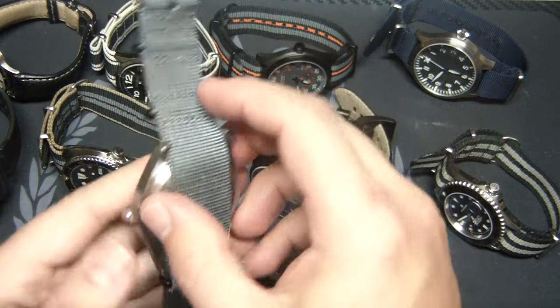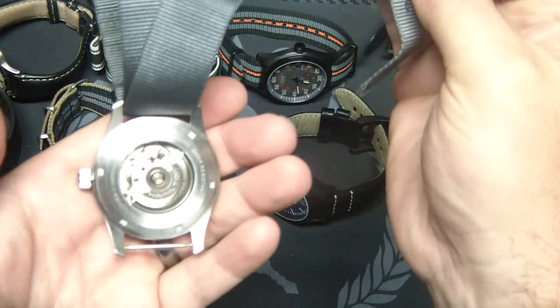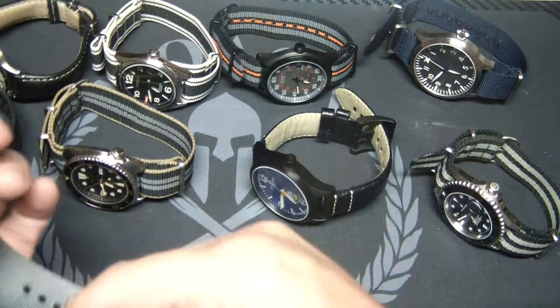It's got the see-through back as well, which you can't see because of the strap. Hamilton's awesome. I always wanted a field watch.